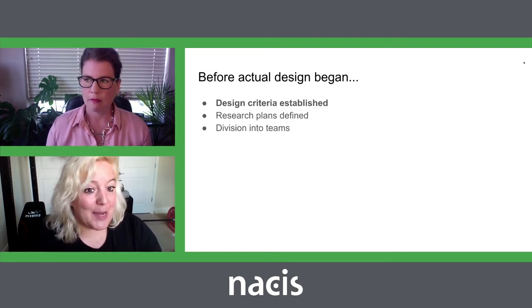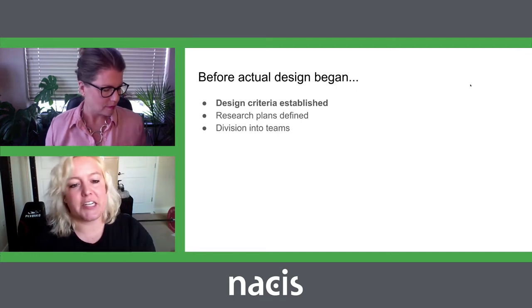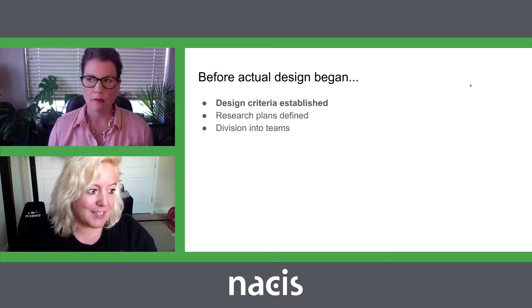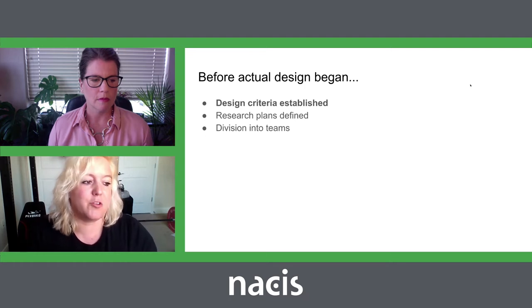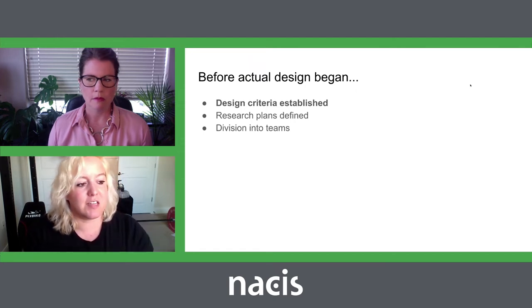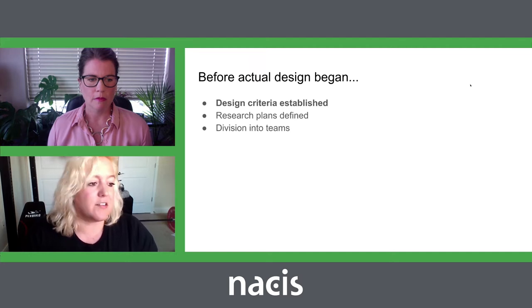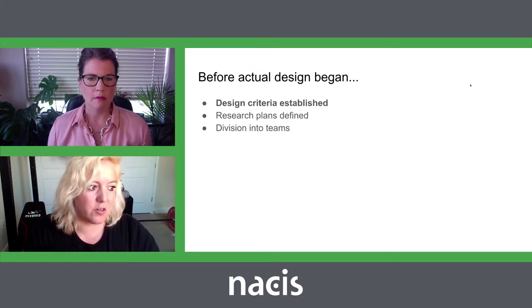I'll start by discussing some things before the actual design — the design criteria established, some research, and division into teams before we really dove into designing. The practicum first took the time to establish some general design goals, which included the initial client requests but also involved researching what wayfinding research and designs existed already that may have helped establish some standards for this kind of work. An important criteria, as Tanya noted, was that it would be produced in black and white. Grayscale mapping is very particular, and we also had to take into account the level of contrast needed for poor printer quality.